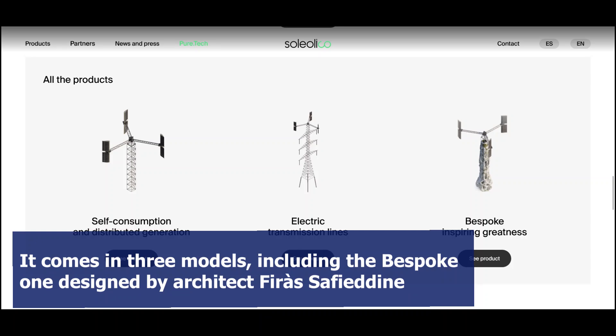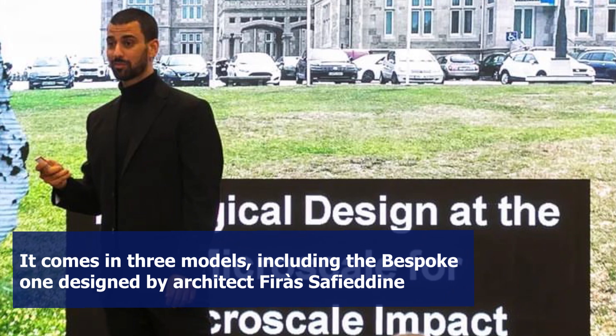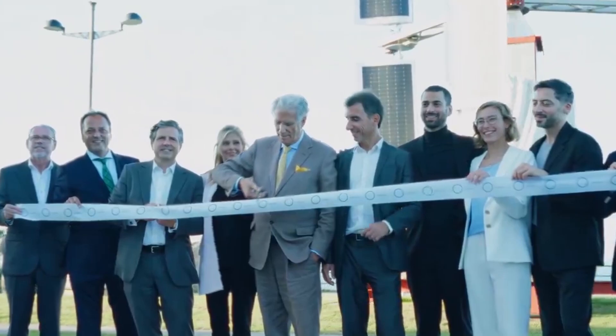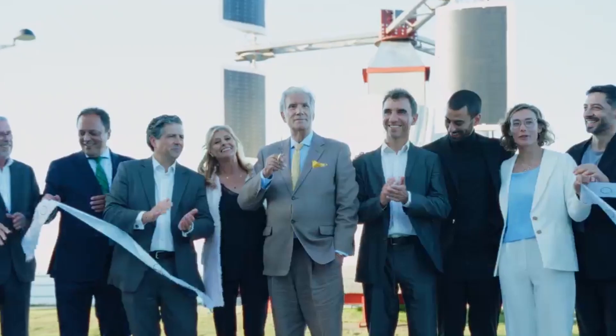It comes in three models, including the bespoke one designed by architect Firas Safieddin, who is responsible for its 3D-printed exterior, and another model that can be directly injected into high-voltage transmission lines and electric towers.